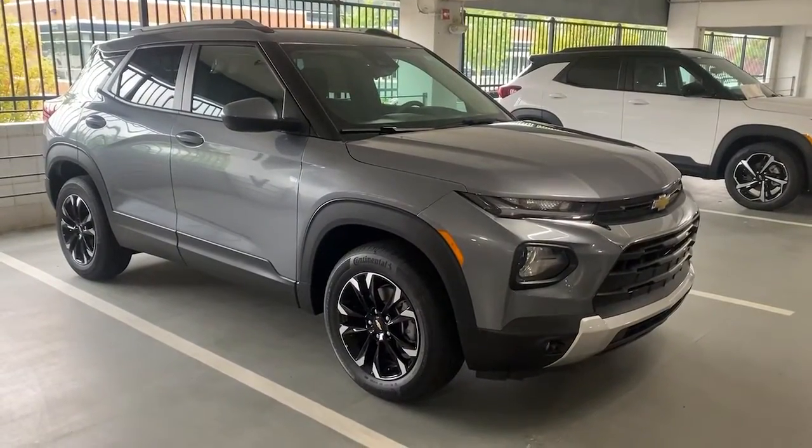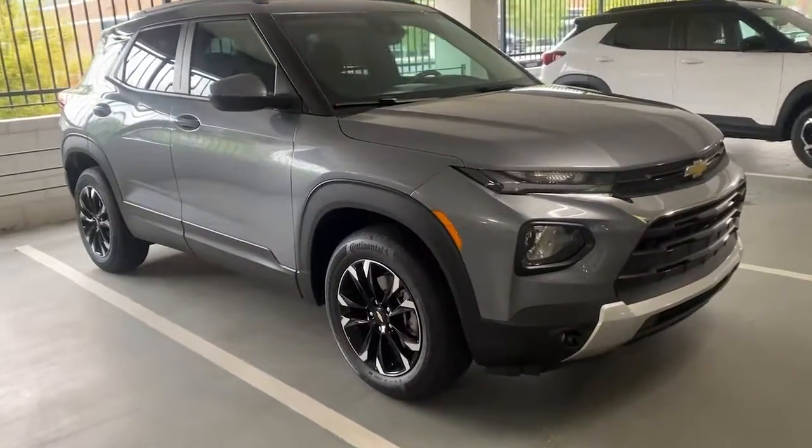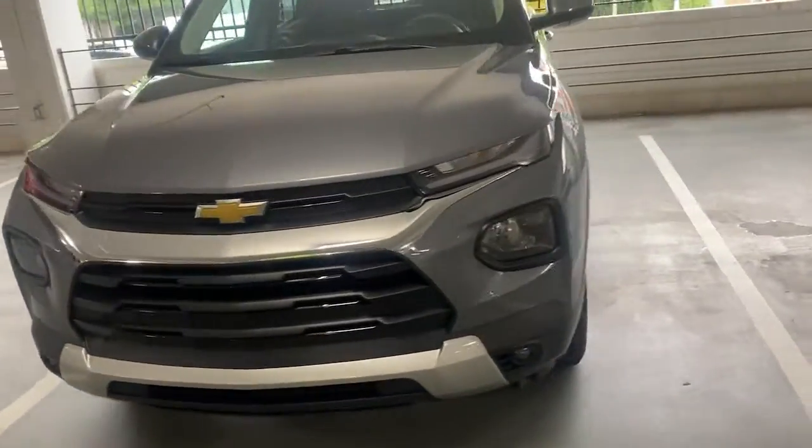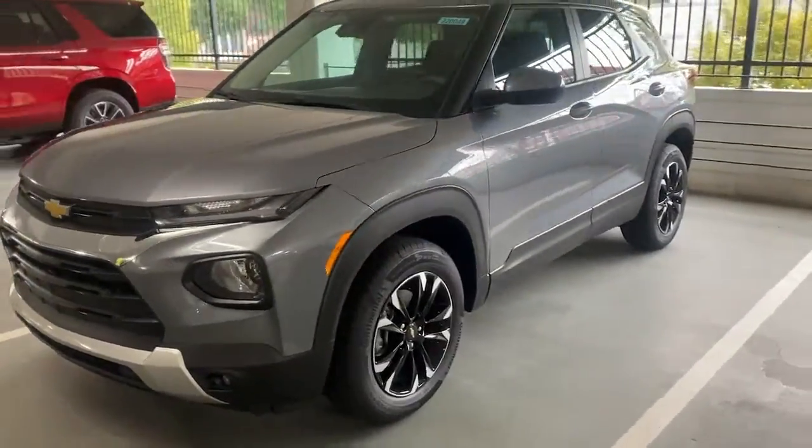Go home happy with the 2022 Chevrolet Trailblazer. This cleverly crafted Trailblazer delivers convenience, comfort, and style in a fresh, modern package.